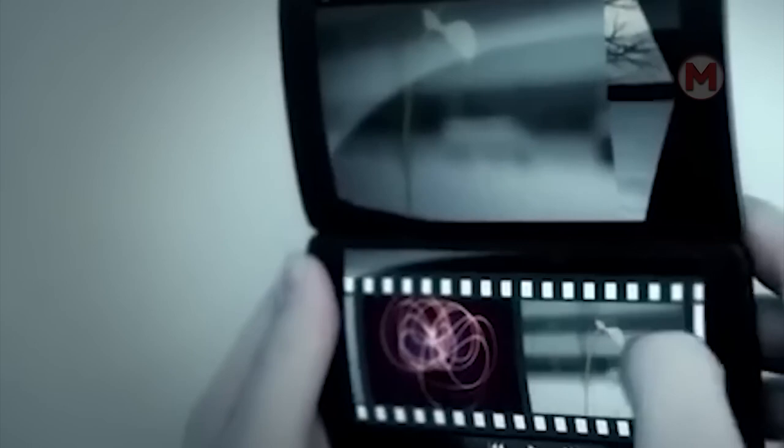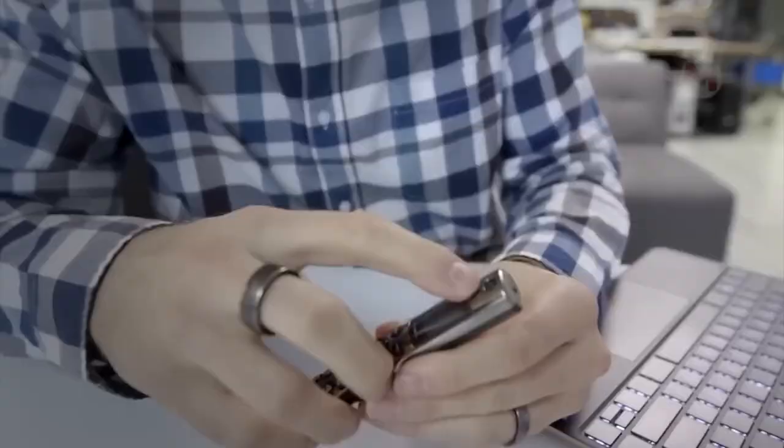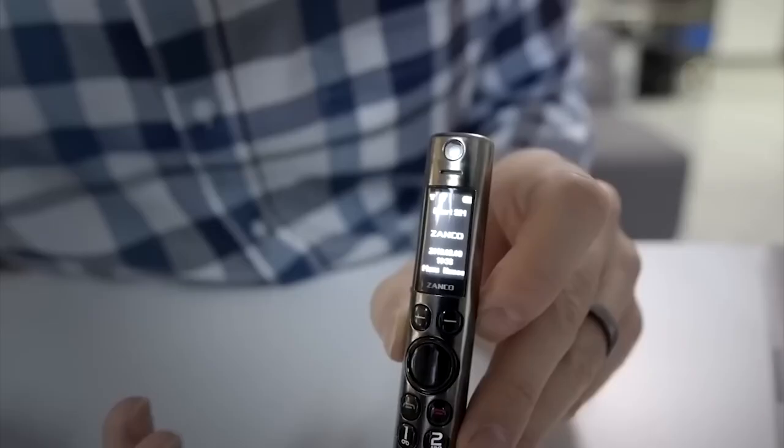In the majority of cases, the appearance of modern phones is limited by the usual rectangle. However, engineers of the Zanko startup went further and created an unusual multifunctional stylus phone in the form of a pen.